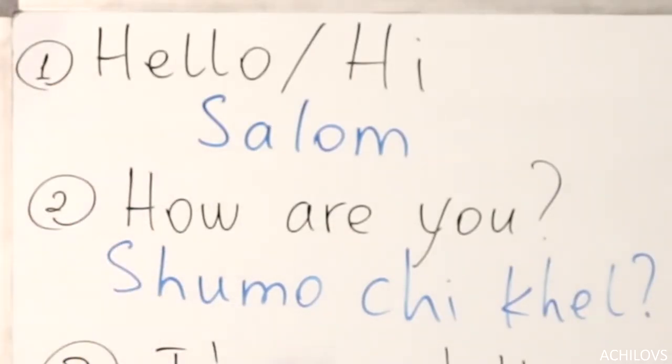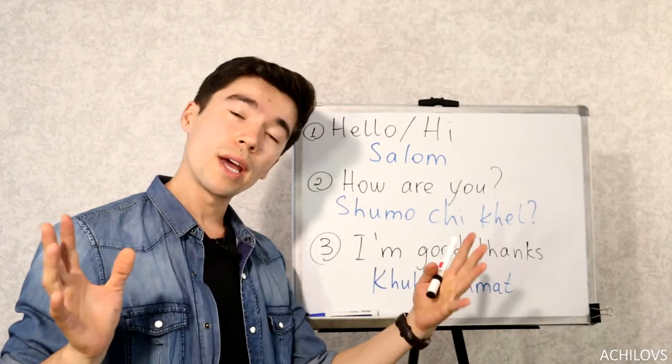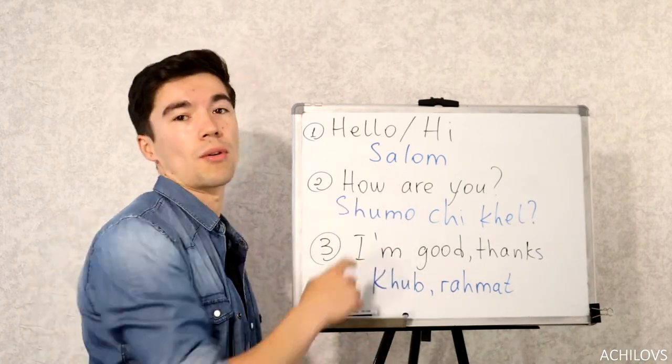Let's start with the first one: Hello or Hi. You can just say Salam. The proper way would be to say Salam Alaikum, but you can just keep it short — Salam.